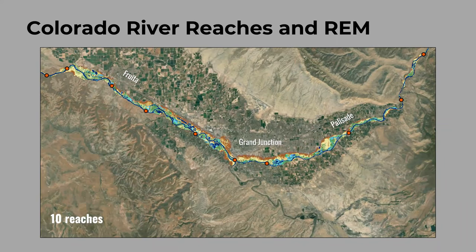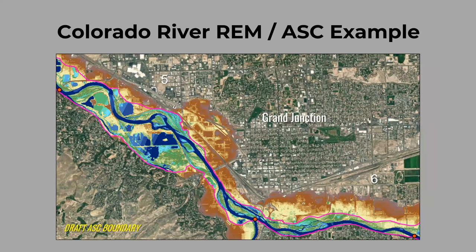Progress so far: we've delineated the geomorphic reaches and created the relative elevation model for both the Colorado and Gunnison. Geomorphic reaches are segments of the river where similar geomorphic processes are occurring — for example, where it's really connected to hill slopes. We currently have 10 reaches for the Colorado. Zooming in near the confluence with the Gunnison, this shows our drafted active stream corridor, with reach starts and breaks shown as orange dots.